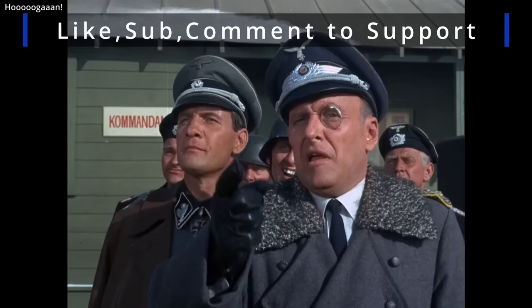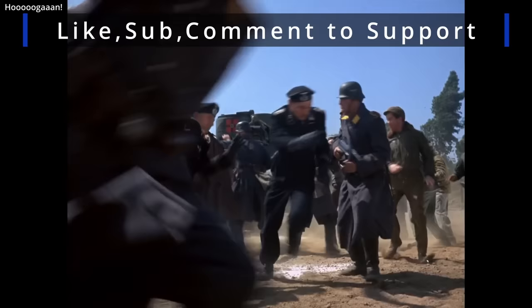Thank you for attending my service on the M7 Priest. I hope you have a nice rest of your day, and we'll see you next time.